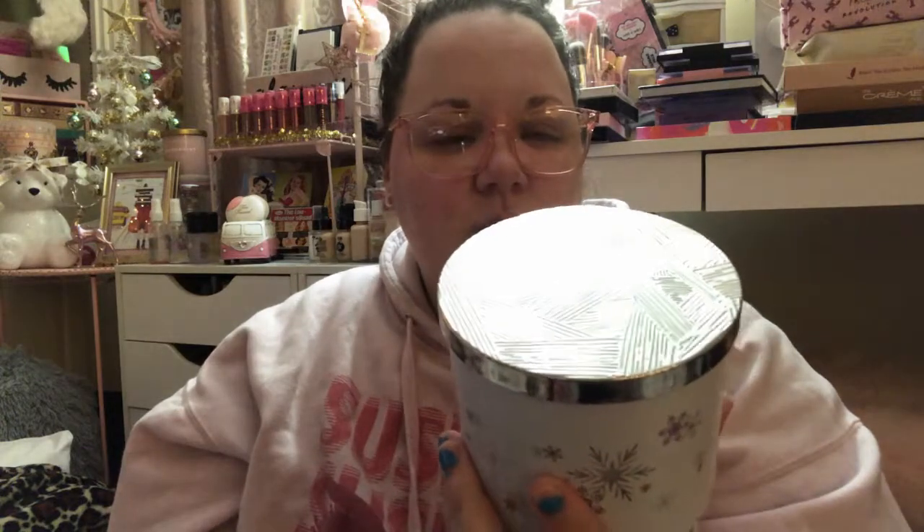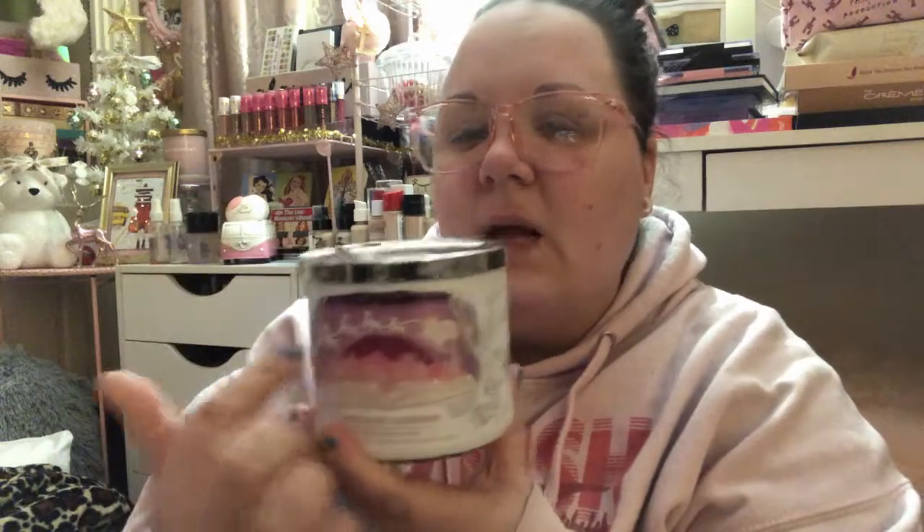I picked up one candle that was 50% off — this was the very last one. I can't believe I scored it because I had wanted this candle during the candle sale but didn't make it. I'm going to save it for next year. This is the Pink Fairy Gumdrop with the really pretty Christmas packaging — the kind you can see through, so when the candle burns down you can see the flames burning behind the picture. Those were all the pink goodies from Bath and Body Works.